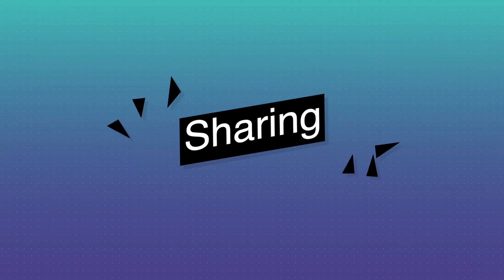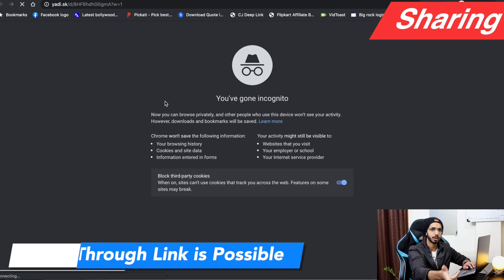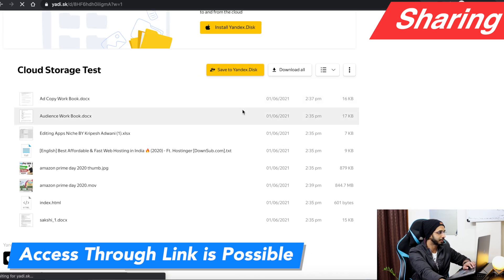For sharing, you can share files here. Recipients can access shared content without registration, but they cannot upload files to your disk.